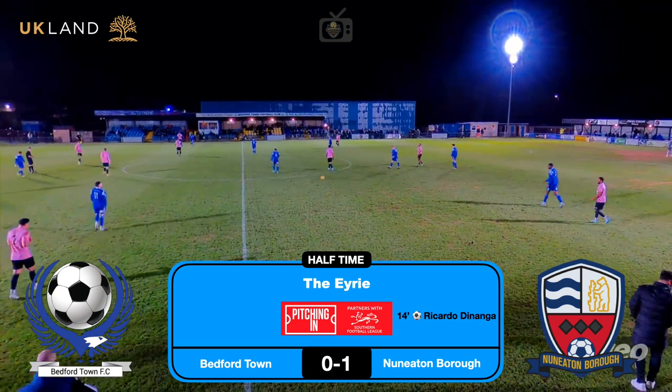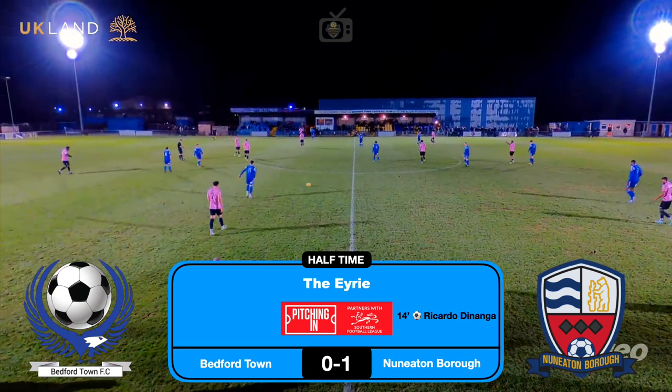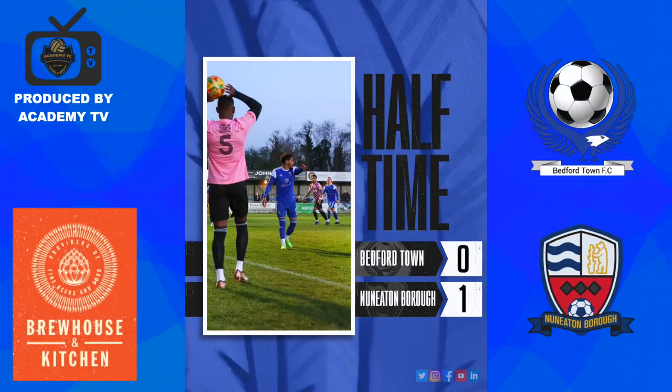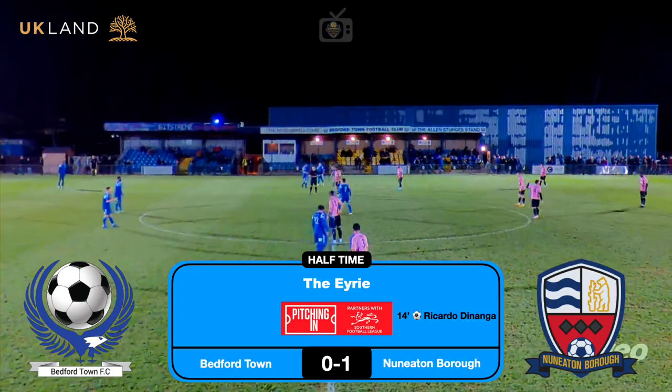Ricardo Denninger with the goal, 14 minutes in. Bedford Town 0, Nuneaton Borough 1. Thanks for watching Academy TV so far — don't forget to hit the like and subscribe button and leave a comment if you can.